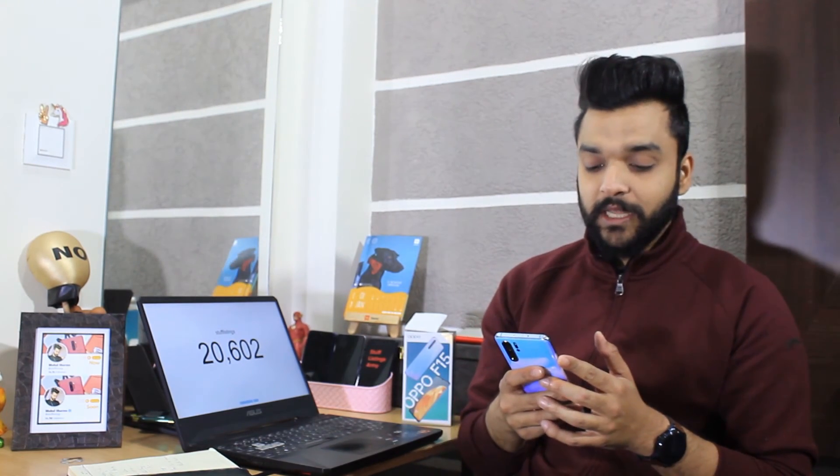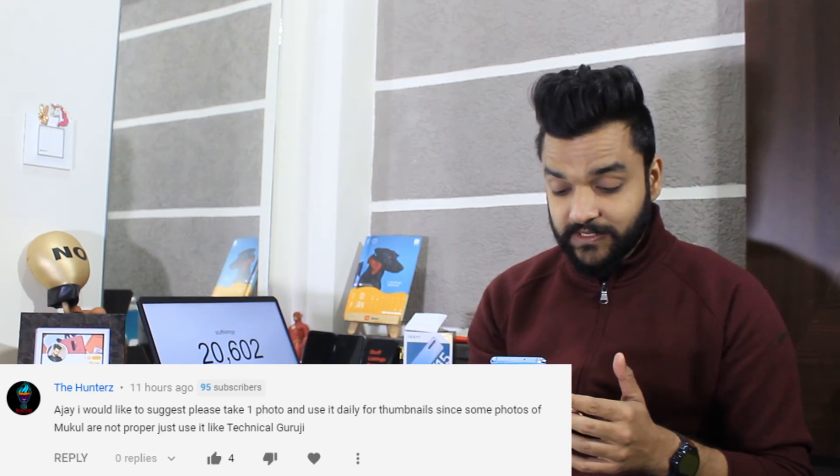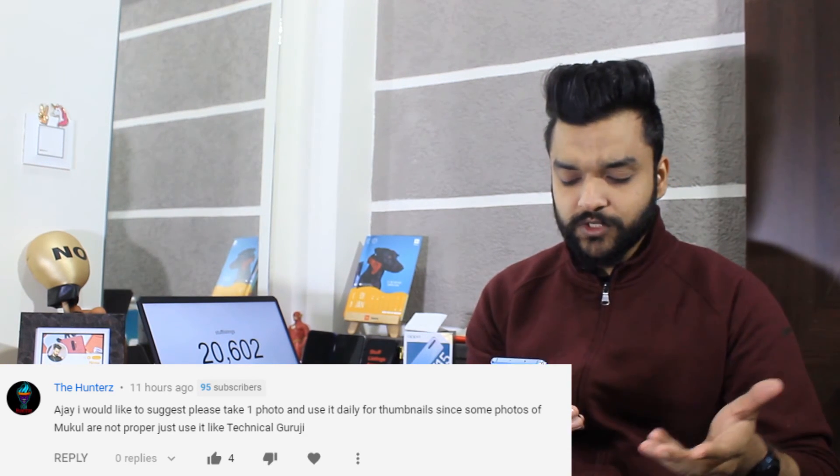Let's read the comments. Ajay commented: 'I would like to suggest — please take one photo and use it daily for thumbnails, since some photos of Mukul are not proper. Use it like Technical Guru Ji.' Okay — Ajay, I have already read the comment and he has taken care of that. Today you will see a thumbnail that you like — we will do that.